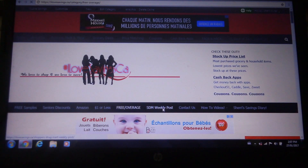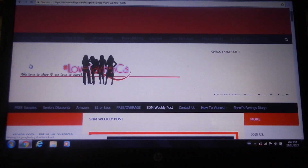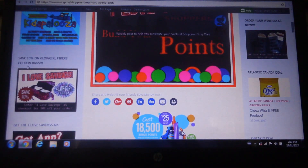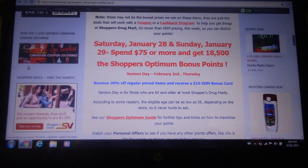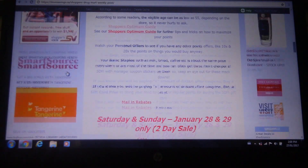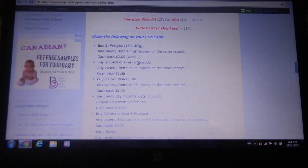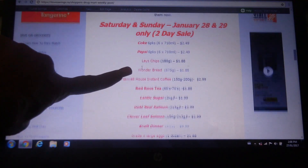Then we have this post every week — again, a ton of work that Sheila does for us. This is basically how to build your Optimum points without spending real cash. If we can spend coupons instead of cash, that's how you want to earn your points. What she does is she goes through the Shoppers Drug Mart flyer — those things are like a hundred pages of sales. She finds all the best deals and any coupons and cash back apps that match up, and they'll be listed here. She even breaks it down into the Saturday and Sunday sale items, so all of those items are listed here for you.